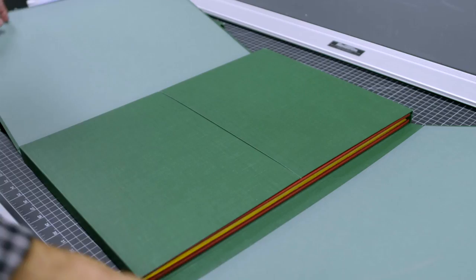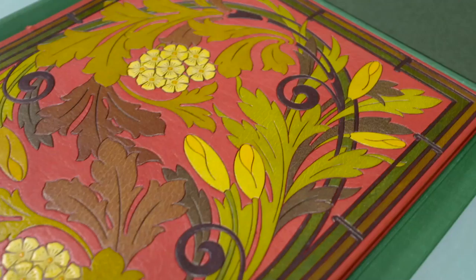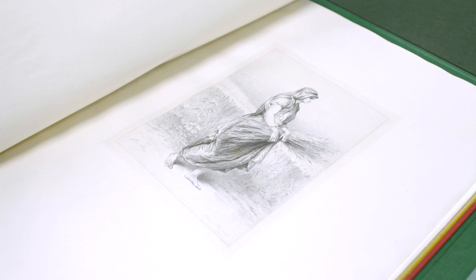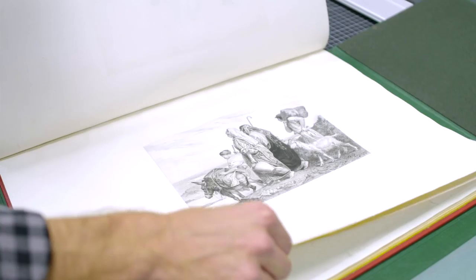This is a French translation of the Lives of Ruth. It's incredibly beautifully bound. I think the publication date is late 19th century. It's held in New York Public Library's Spencer collection, which is a collection that's really focused on the history of printing and the art of printing and binding of the written word.